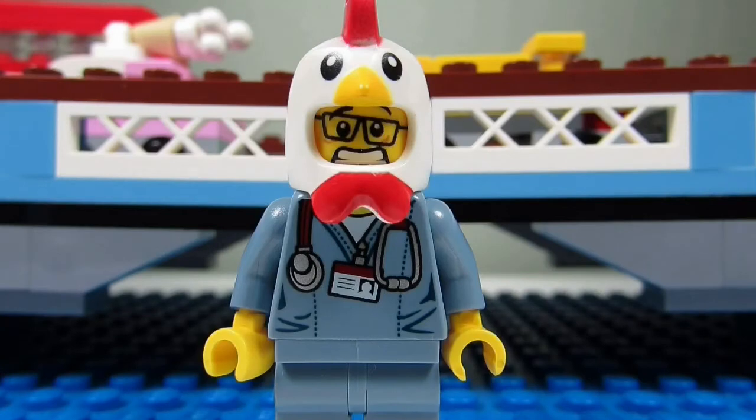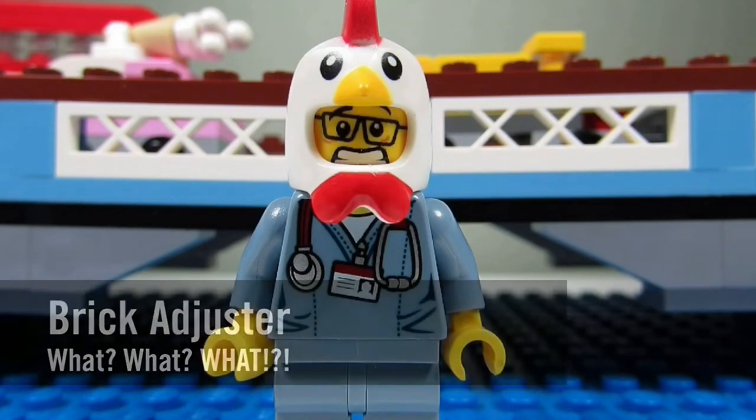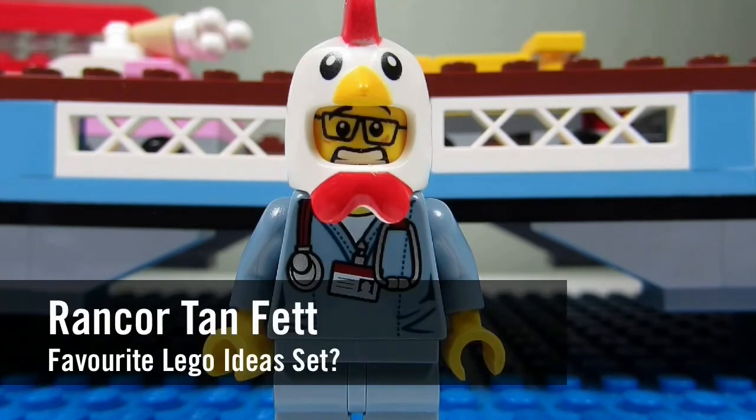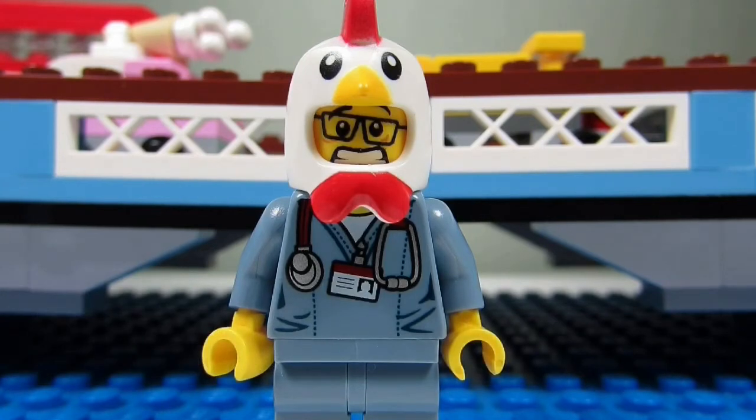Hello YouTube! It's the Brick Adjuster here with another episode of Wack Wack Wack! In today's episode we have a question from Ranker Tan Fett. Ranker Tan Fett asks, what is your favorite Lego Ideas set? Good question.